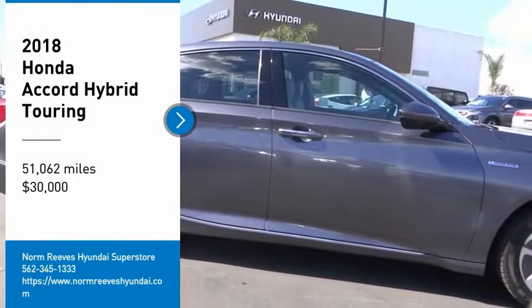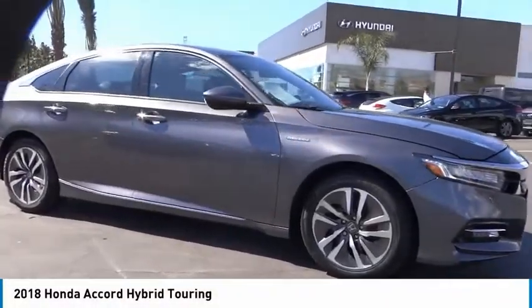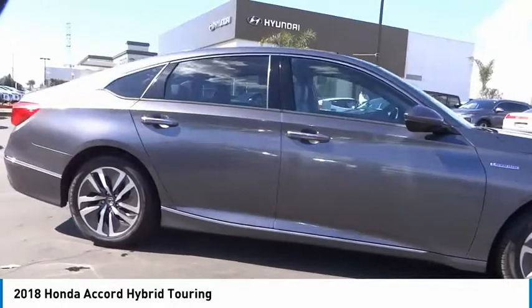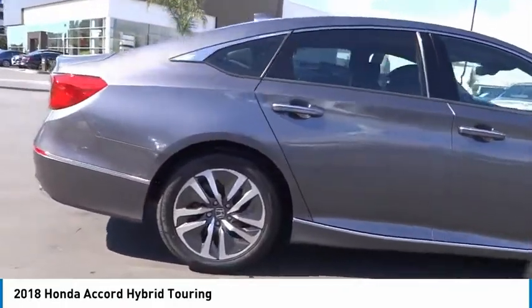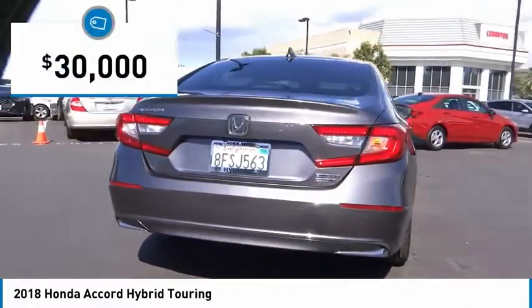Take a ride in the 2018 Accord Hybrid. The Honda Accord Hybrid is a thrusty mid-range punch, about 600 miles on a tank full, comfy space for five, a hushed voice, and is priced below $30,000.